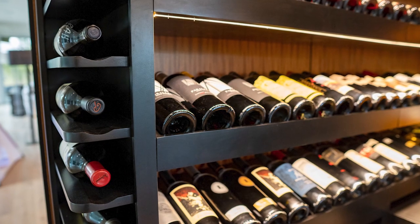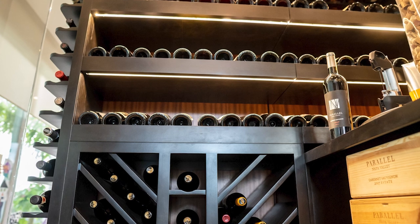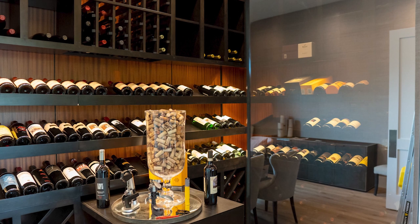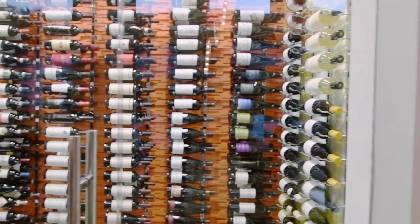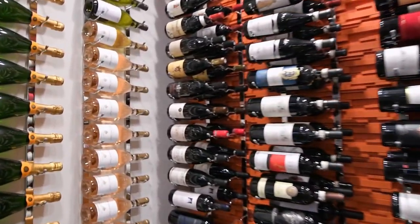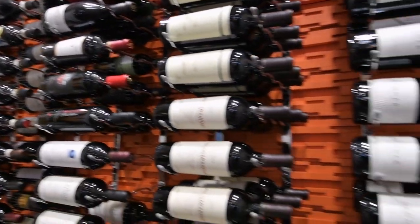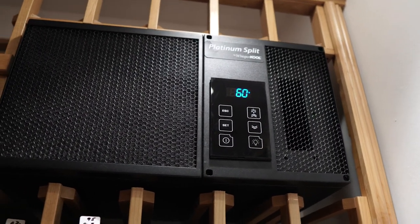Wine cellar refrigeration cooling systems are intended to be installed in wine rooms that are constructed with a vapor barrier, the correct insulation, and dry walls that are moisture-proof. All these factors are designed to create an airtight seal from the external environment. Without adequate insulation, even commercial-grade wine cellar cooling units may not be enough to effectively create a suitable environment for your wines. When it comes to choosing a cooling system, selecting the right size is essential. It's not advisable to bring in a large cooling system for a compact space, or a small-capacity cooling unit for a massive wine cellar.